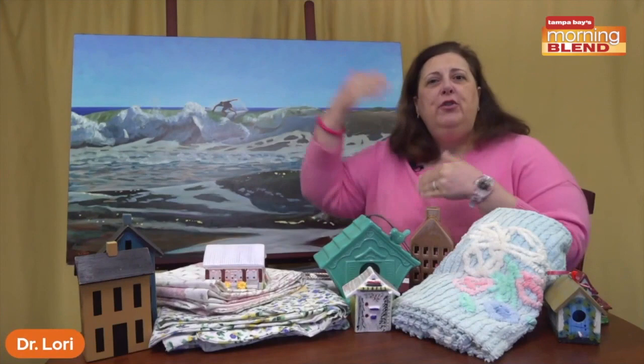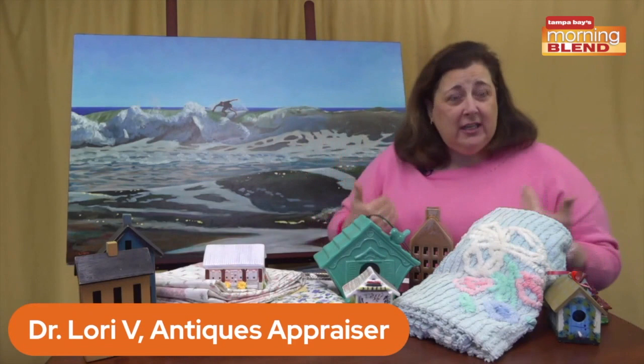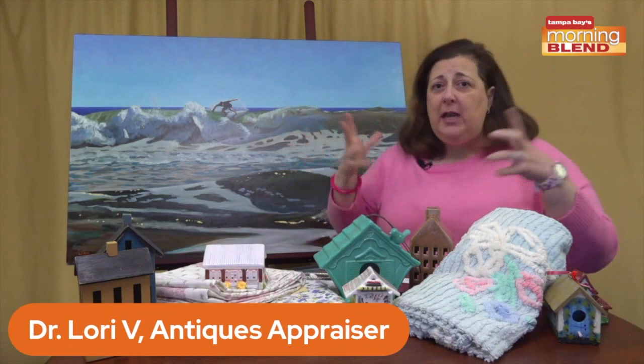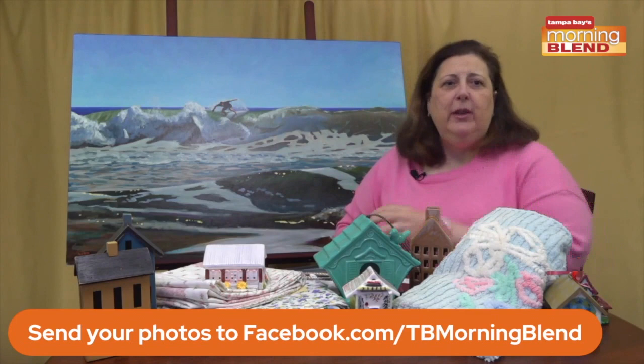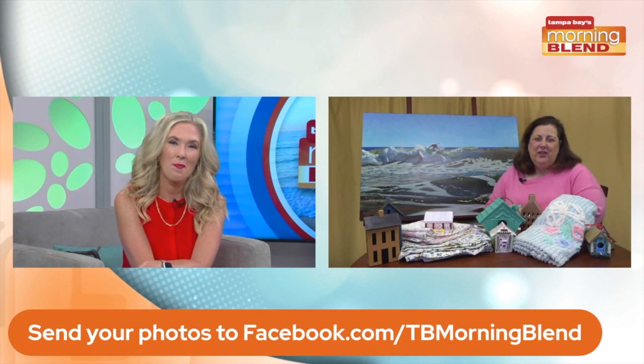Antiques are 100 years old or more, and collectibles are 100 years old or less. So don't think if you don't have something really old that you can't send in a picture. You can send in a picture to the Facebook page at Tampa Bay's Morning Blend anytime, any object. If it's something very new, don't think it has to be really, really old — that's not the case. I look at all different types of objects, objects that were made yesterday. We want you to play along, so just post it there.